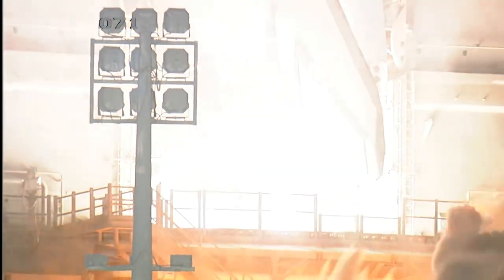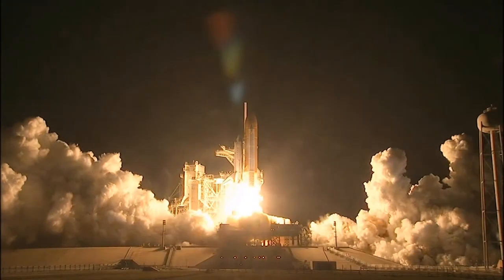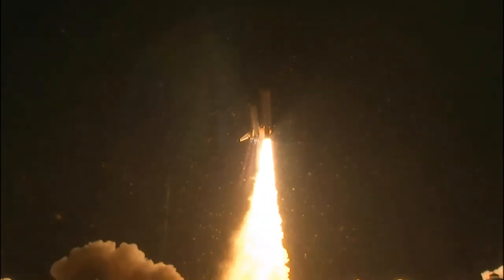2, 1, 0. Booster ignition and liftoff of Shuttle Endeavour, with NASA's final space station crew compartment that brings a bay window view to our celestial back yard.